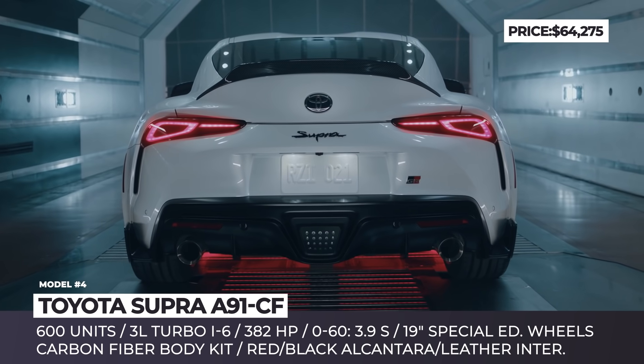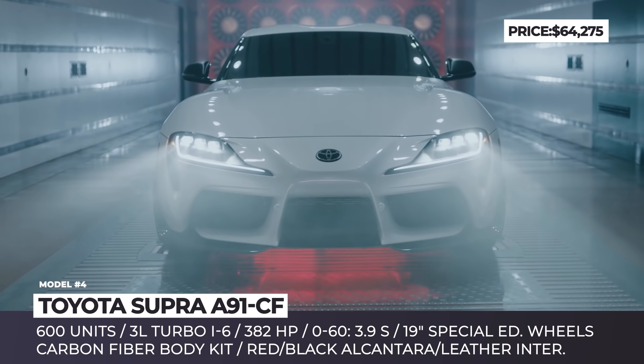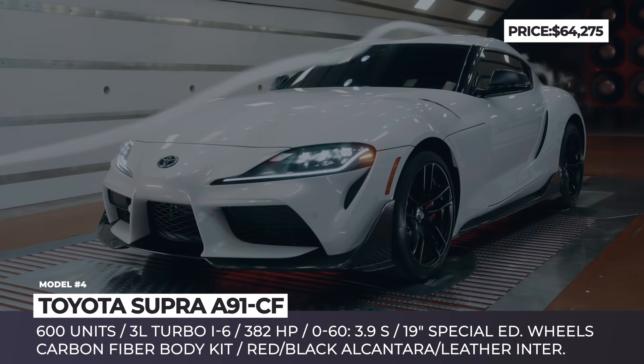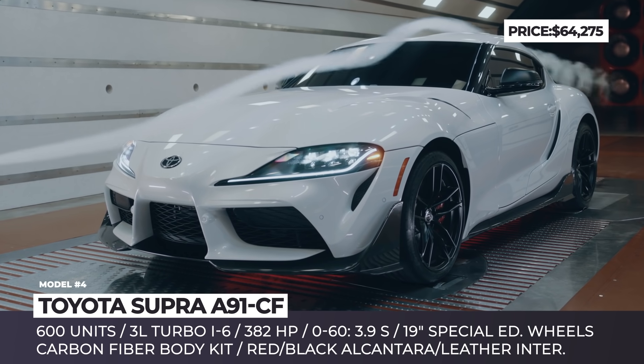The Supra increases downforce through the implementation of a new carbon fiber front splitter, larger canards and side rockers, while in the rear there is a duck-bill spoiler and lower canards. Exclusive 19-inch wheels sport a matte black design and red calipers with a Toyota Supra logo.